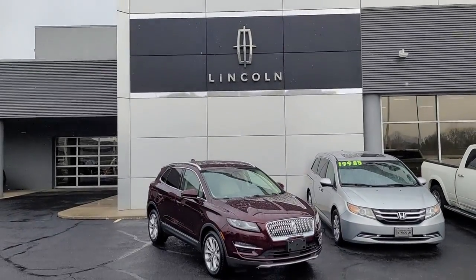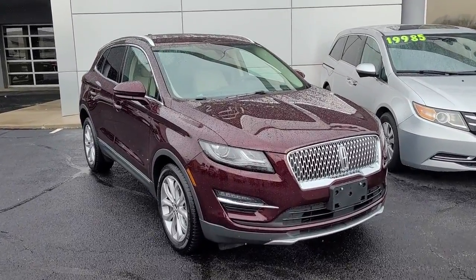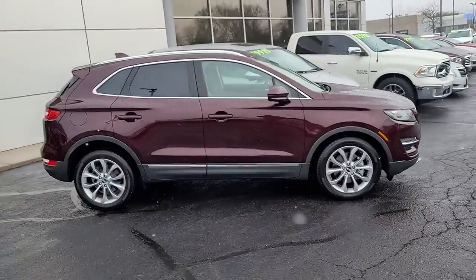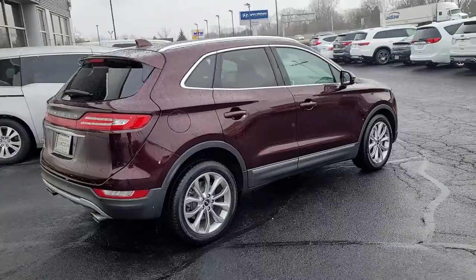Can you see yourself in the 2019 Lincoln MKC? With less than 15,000 miles on the odometer, this vehicle provides excellent value. Handle life's twists and turns from the luxuriously comfortable cabin of this capable MKC.